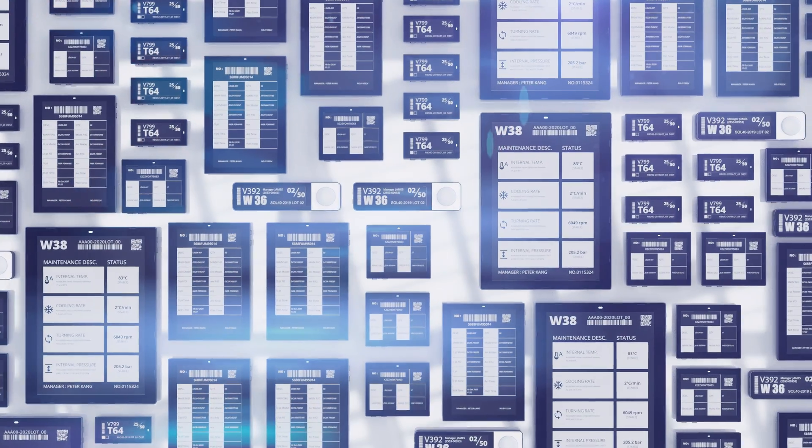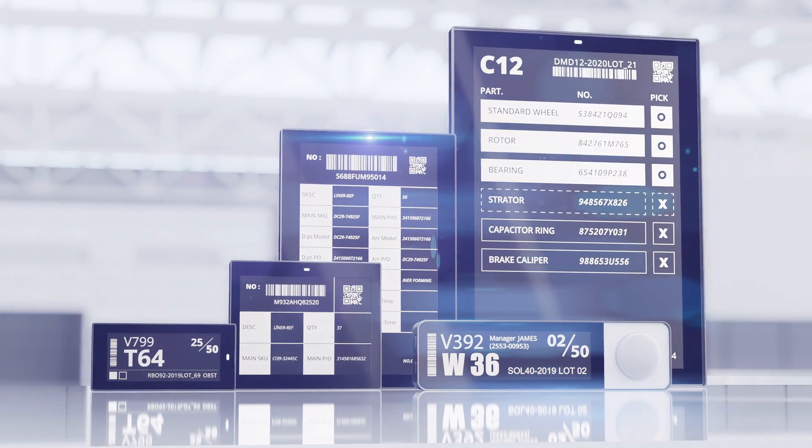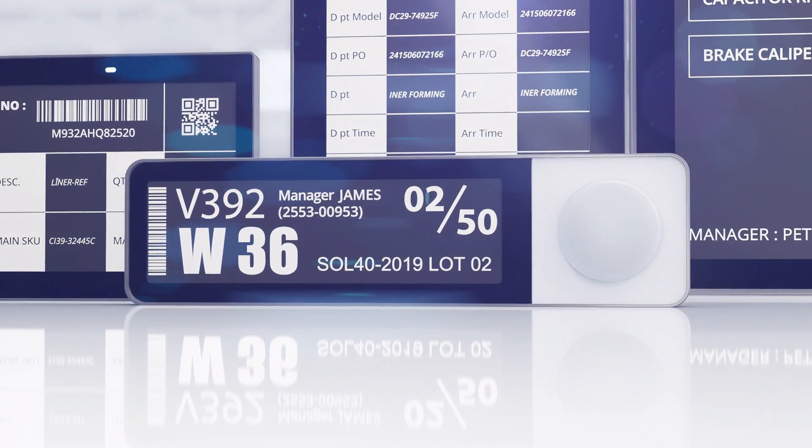Achieve best-in-class connectivity with Newton SubGiga and excel in Industry 4.0 with Solum.